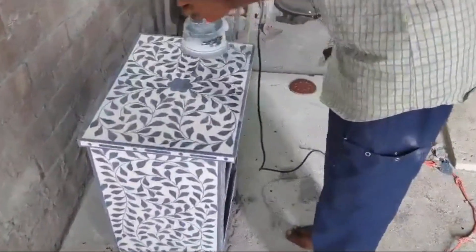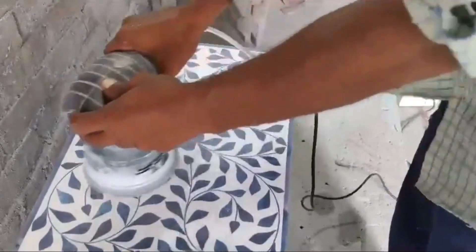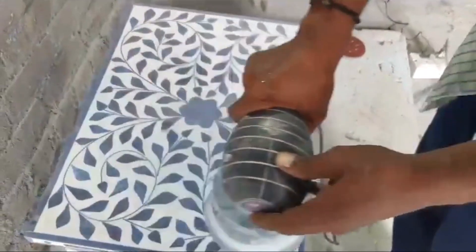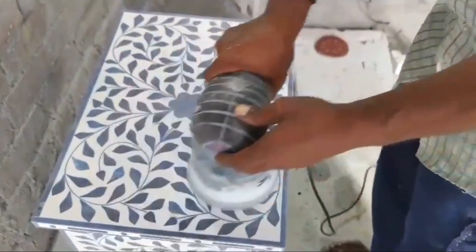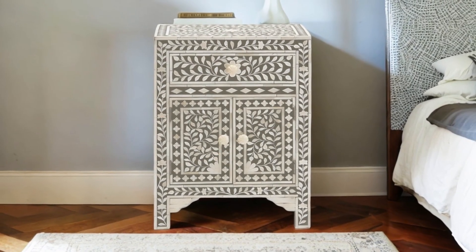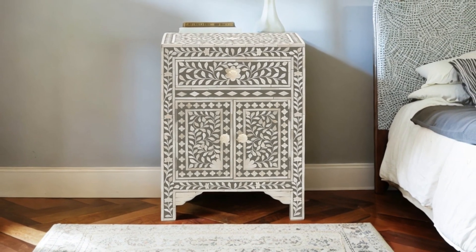The natural texture of bone adds a tactile element to your furniture, making every touch a sensory experience. Our bone inlay bedside tables aren't just pieces of furniture — they're expressions of art that bring a touch of elegance to your home.